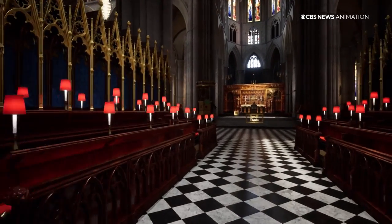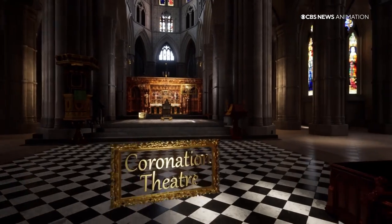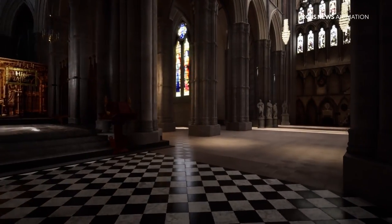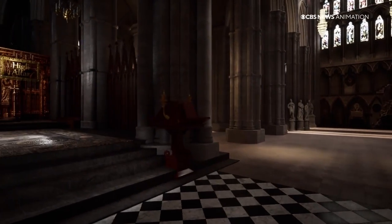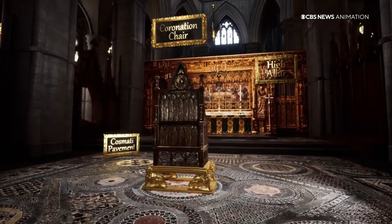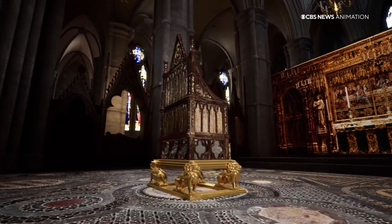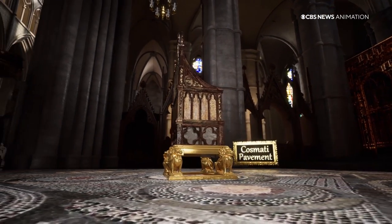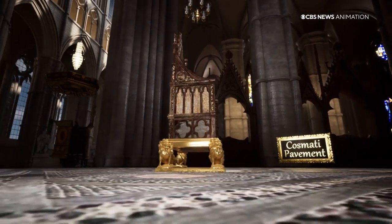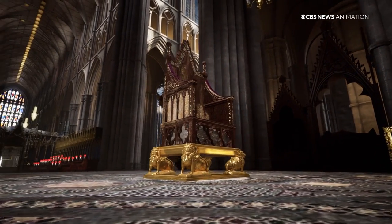He'll then reach the Coronation Theatre, which is set at the heart of the cross-shaped abbey and was built to be large enough to hold these sacred ceremonies. The new king will sit on the 700-year-old coronation chair, which will be placed in the middle of the Cosmati pavement, a unique medieval mosaic flooring. He'll be sitting in front of the high altar, with his back to the congregation.